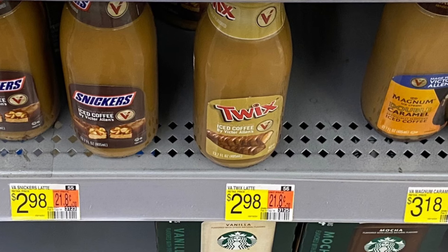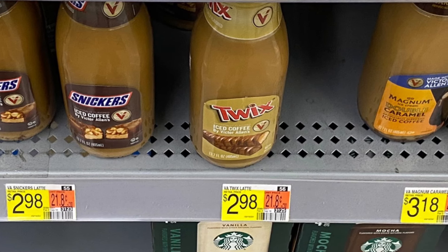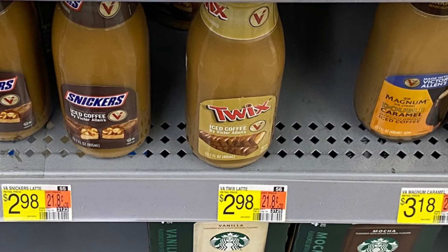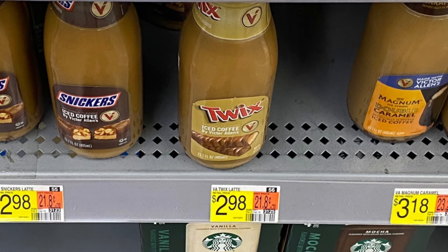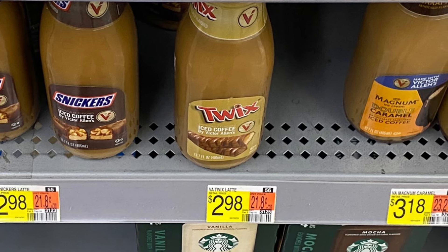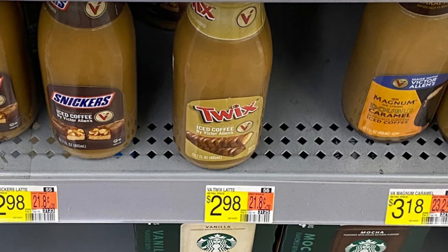The next two items we're going to pick up are the Snicker and the Twitch ice coffee — that's Victor Allen. These are priced at $2.98, so two of these is going to total us $5.96. Check your Ibotta — there's $2 back on each one, so they end up coming down to 98 cents each.